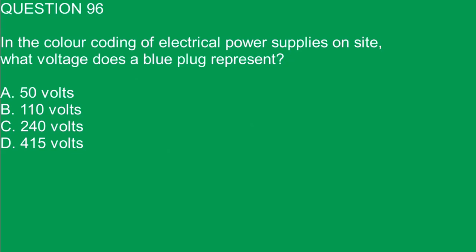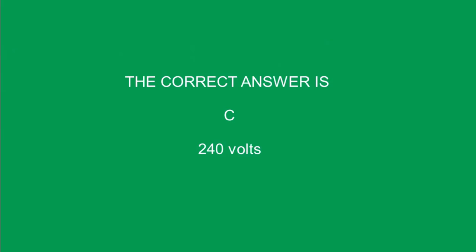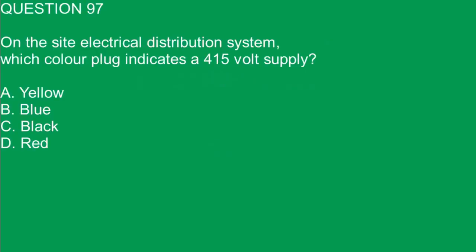Question 96. In the color coding of electrical power supplies on site, what voltage does a blue plug represent? A. 50 volts. B. 110 volts. C. 240 volts. D. 415 volts. The correct answer is C. 240 volts.